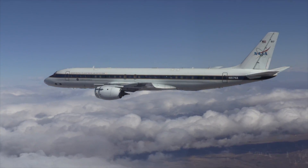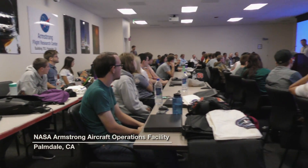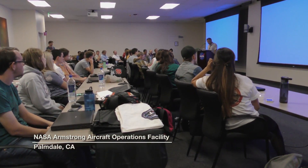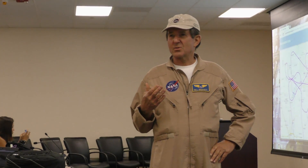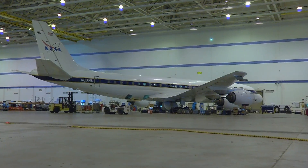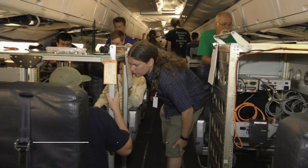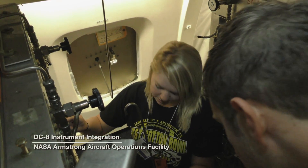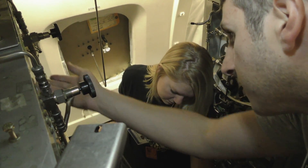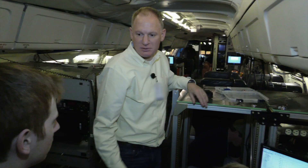The NASA Student Airborne Research Program, or SARP for short, is an eight-week summer internship that gives undergraduate students majoring in science, technology, engineering, and math a complete look at what it's like to conduct a major NASA airborne science mission. Students are involved in everything from detailed mission planning to installing and operating scientific instruments on the plane, to presenting final results from data they collect in flight and at research locations on the ground.